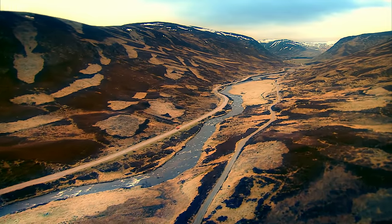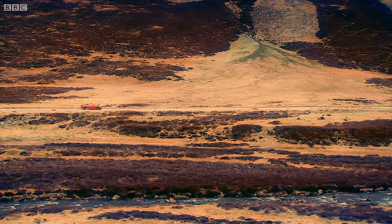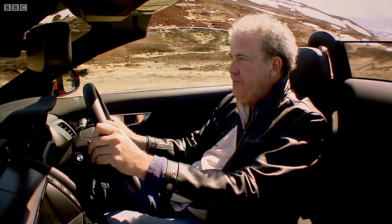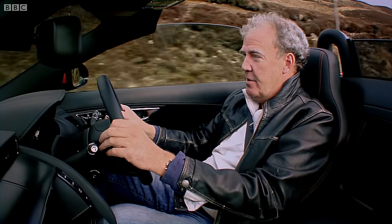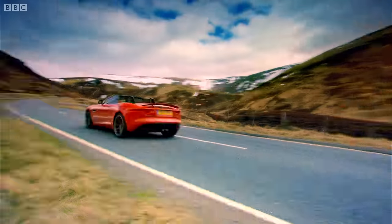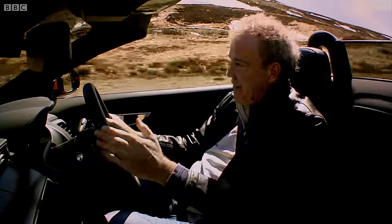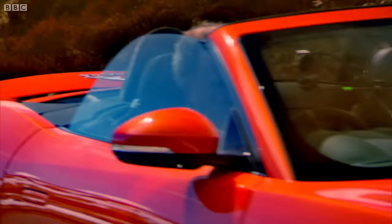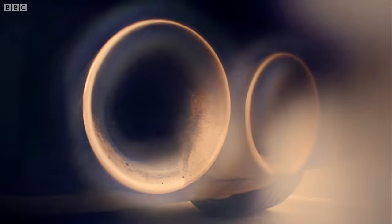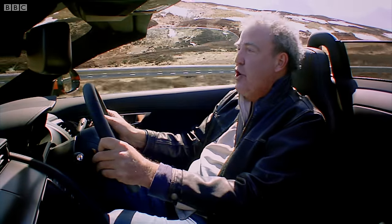Happily, however, the ride does get better the faster you go, which means there is a way round the problem: don't drive slowly — drive fast. Let's be honest. In a car that looks this good, and sounds this fantastic, and goes this well, that's no hardship. That is no hardship at all.